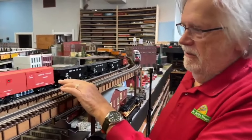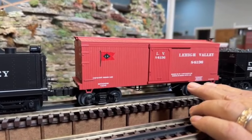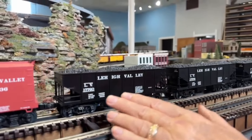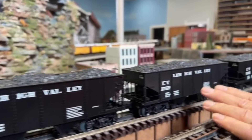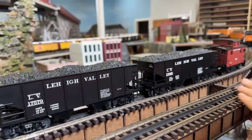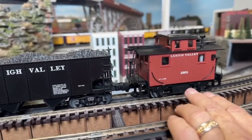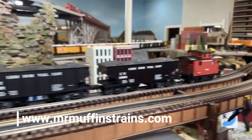And then in the set, there's a Lehigh Valley wood-sided box car — a 36-foot box car. And then you get three hopper cars: Lehigh Valley hopper cars numbered 17760, 17579, and 17065. So there are three hopper cars in the set.